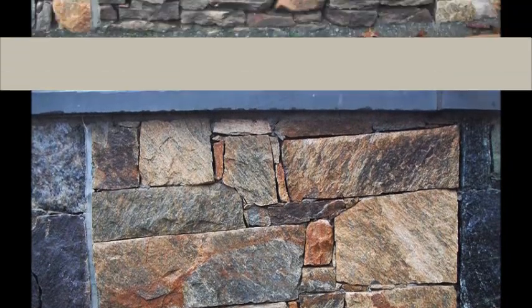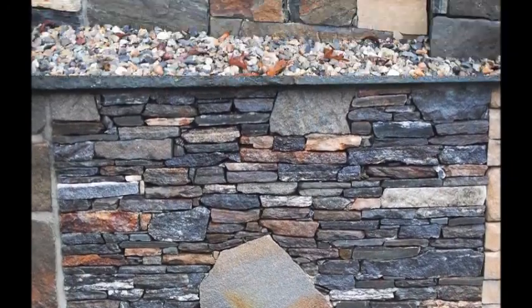Stones can also make an area feel cold, so we have to think about that too as we put stones into a place. Stone is a great material and we should utilize it in spaces.